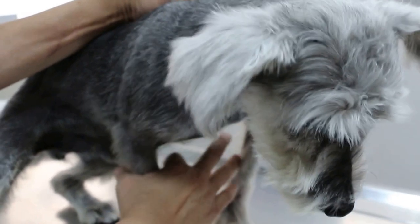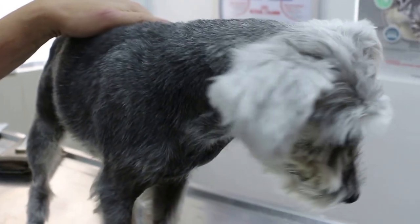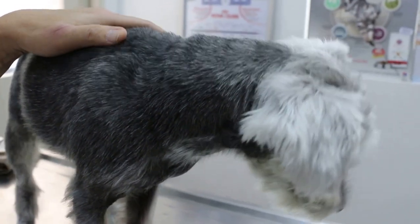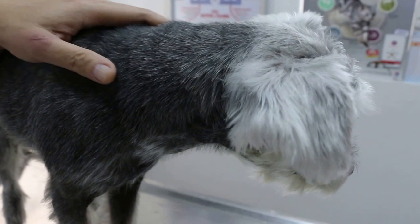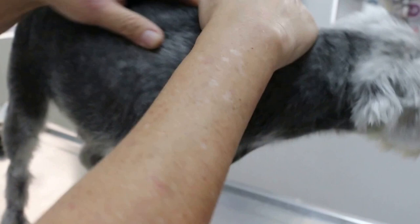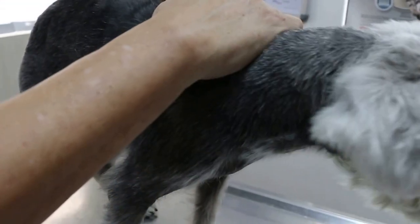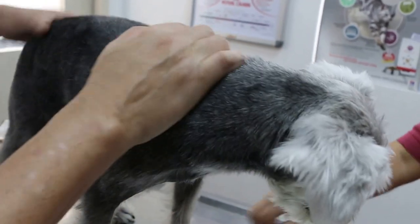March 17, 2016. This is a miniature schnauzer, male, neutered, 8-9 years old. The main complaint was that the body is smelly, flaky, and the ears are head shaking but not so much smelling. The pores are also affected — he is biting his pores.